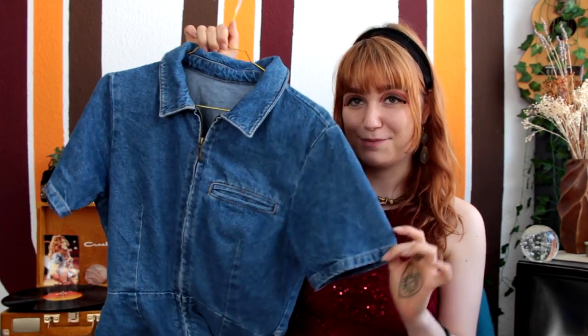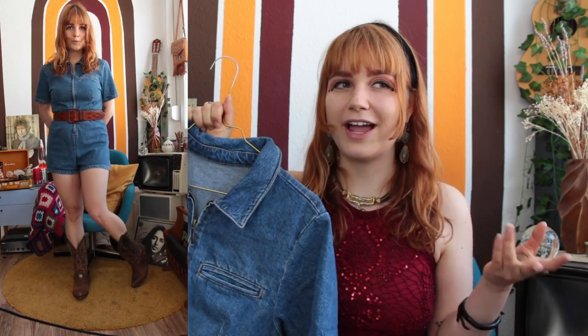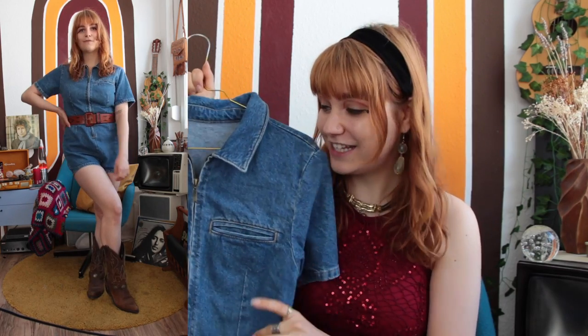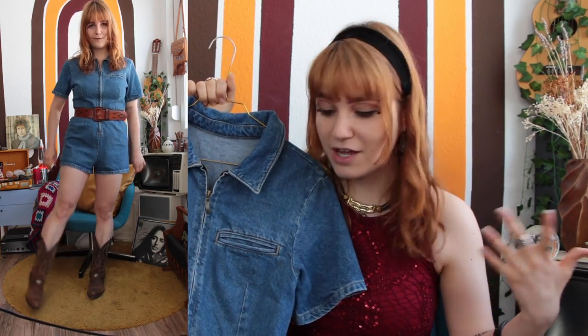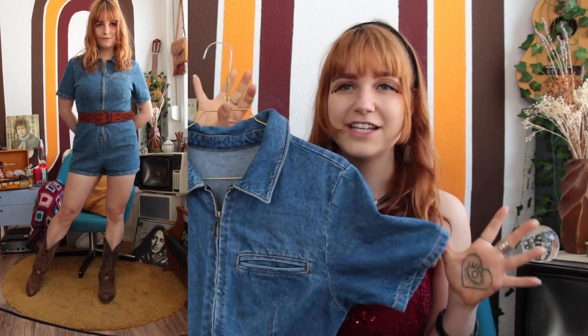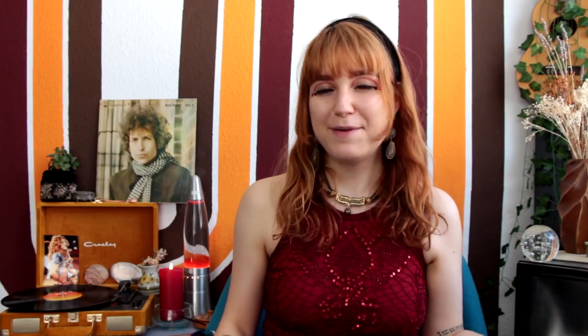Speaking of belts, the next outfit is styled around this belt I really love. The embroidery on it works so well with the boots. I just recently got it — it's originally from the 70s and it's so cool. I wanted to make it the standout piece, so I paired it with a denim jumpsuit. Denim and leather are cowboy materials, and I love this look — you just throw it on and you're good to go. It captures the 60s and 70s perfectly.